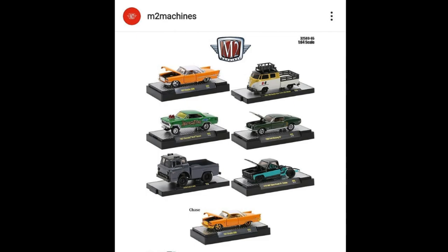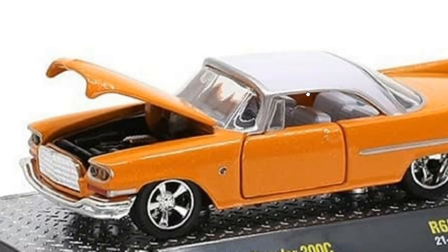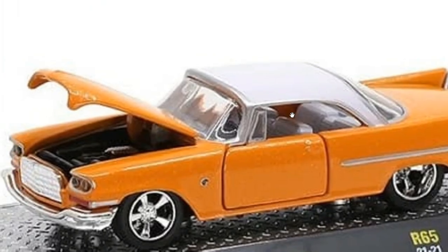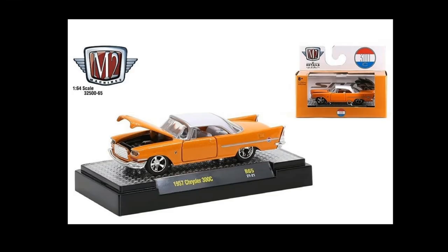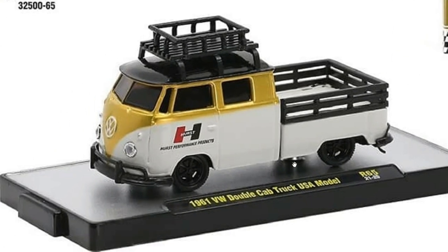First up, we got something really cool from M2 Machines. They've got a new Auto Authentics series — this is already released number 65 from their Auto Authentics line. We got six vehicles including the chase. Here's the first one: the orange '57 Chrysler 300C. It looks spectacular — I just love these vintage cars, especially with that white interior, they just really look good.